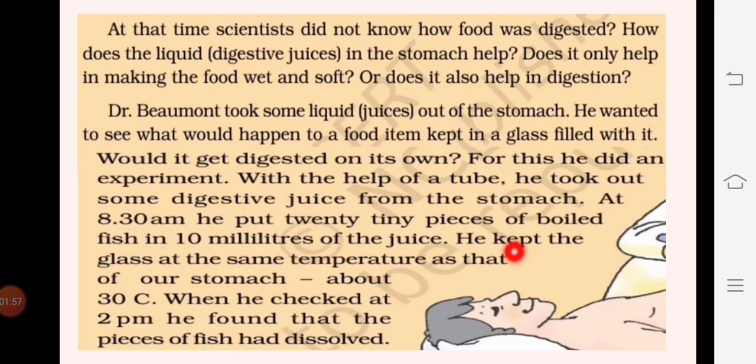He took out the digestive juice at around 8:30 AM and put 20 tiny pieces of boiled fish in 10 milliliters of the juice, then kept the glass at the same temperature as the stomach, which was about 30 degrees. He observed that around 2 PM, all the pieces of fish had dissolved inside that glass tube.